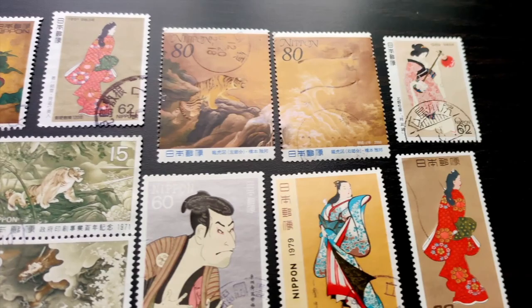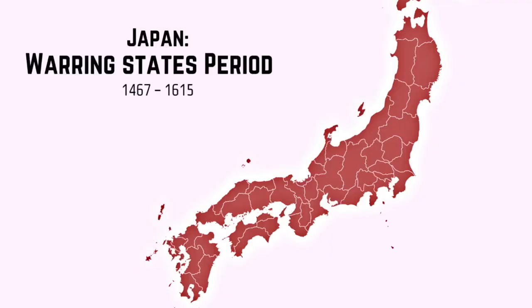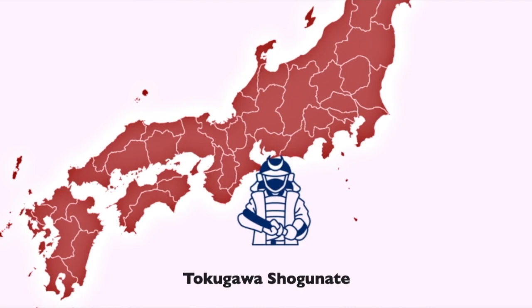Ukiyo-e describes art that was developed during the Edo period, which was from the mid-1600s to the late 1800s. This is a really interesting time in Japan's history. Before this time, Japan was not unified — the country was split into many different regions, all controlled by different groups at war with each other. Eventually, one winner was able to gain control and unify the whole country: the Tokugawa shogunate, who remained in power for the next 260 years.